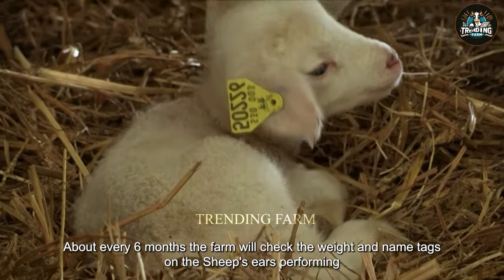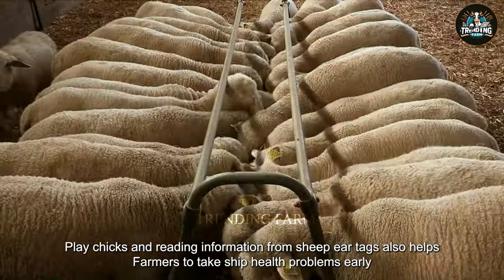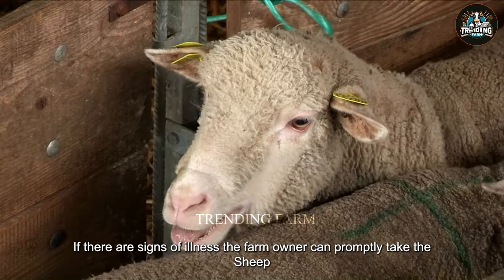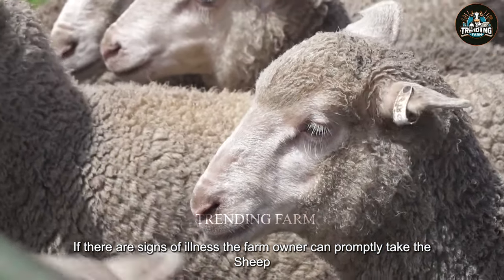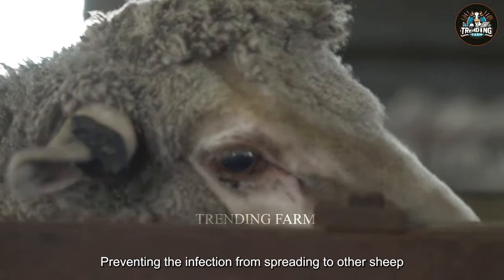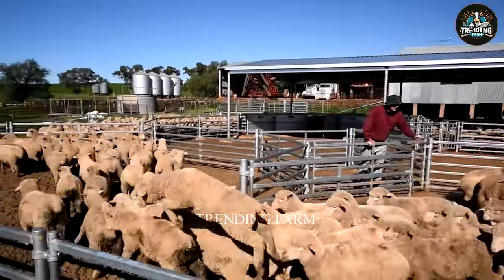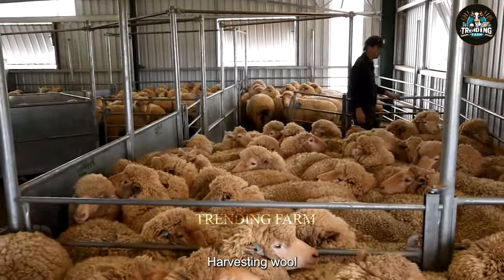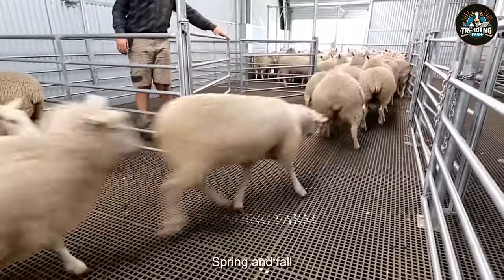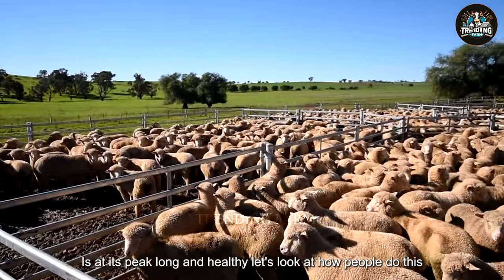About every six months, the farm will check the weight and name tags on the sheep's ears. Performing weight checks and reading information from sheep ear tags also helps farmers detect sheep health problems early. If there are signs of illness, the farm owner can promptly take the sheep for treatment, preventing the infection from spreading to other sheep. In Australia, sheep farms have a particularly important job — harvesting wool. This is a process performed twice per year, in spring and fall. At these times, the fleece is at its peak, long and healthy.